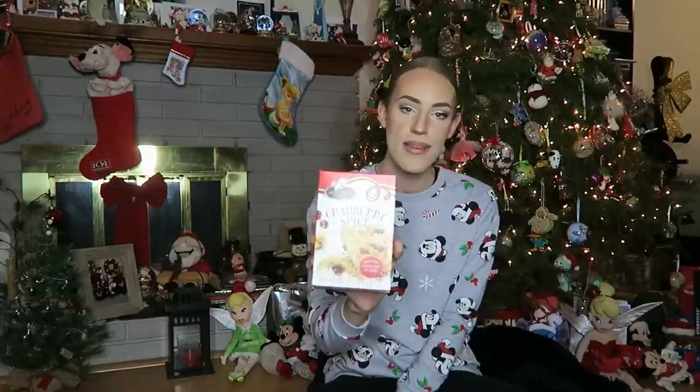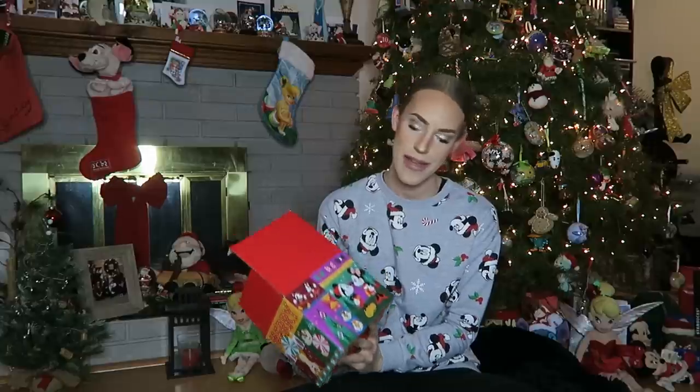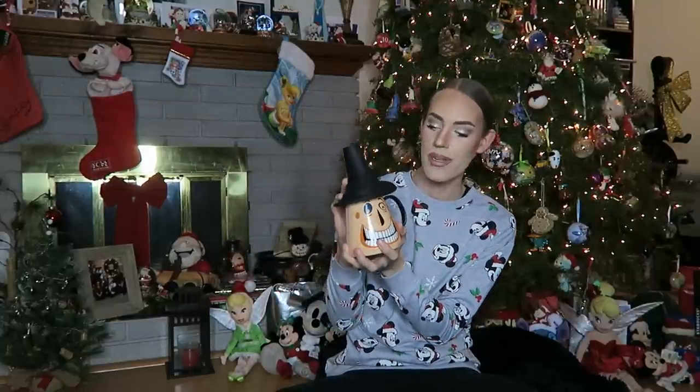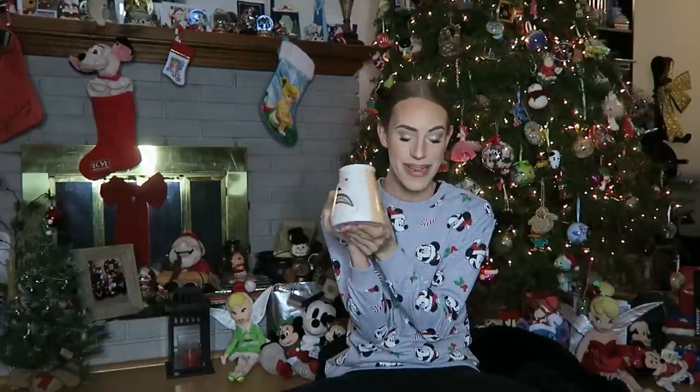Next up, I got this cranberry spice scone mix. I love to cook and bake, and I can't wait to try this out. Then next up, from the Disney store — I got this from my brother and his family — it is a Mayor mug from The Nightmare Before Christmas with this cool little removable hat. If you've seen Nightmare Before Christmas, you know it has the two faces. This mug is amazing, and I'm so excited to have it. It was on my Christmas list, so the fact that they knew I wanted it is very special.